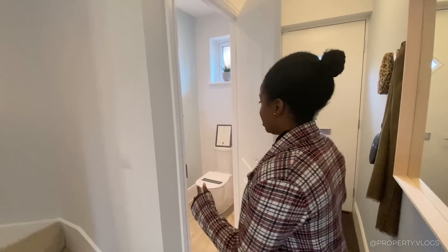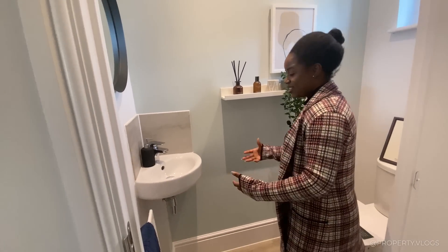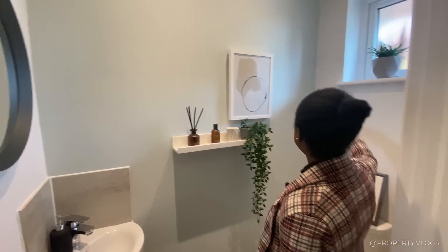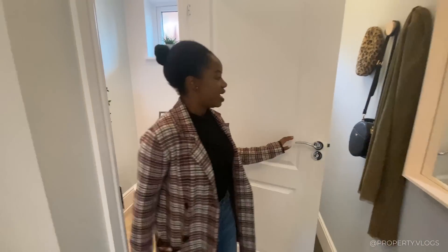Let's check what's in here — it is your downstairs toilet. In this toilet you've got your toilet and then a corner sink fixture. It's nicely sized, there's a little window just up there letting in lots of natural light, and a little radiator. Fantastic.